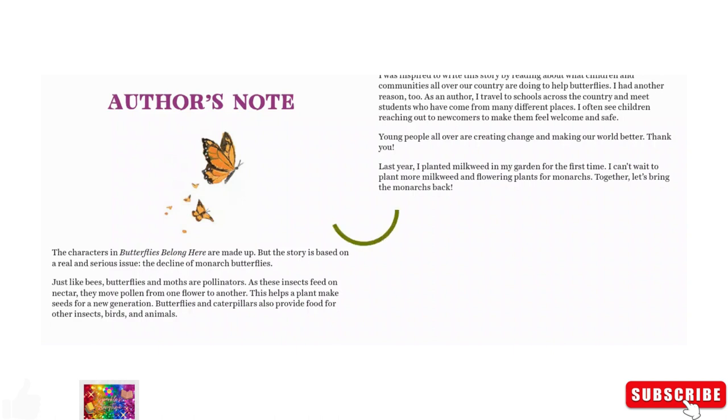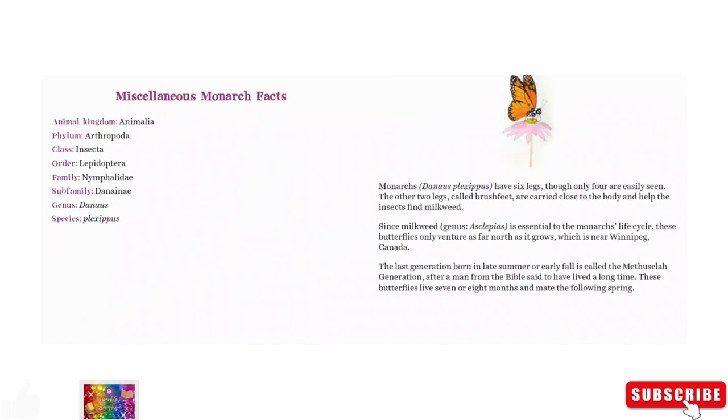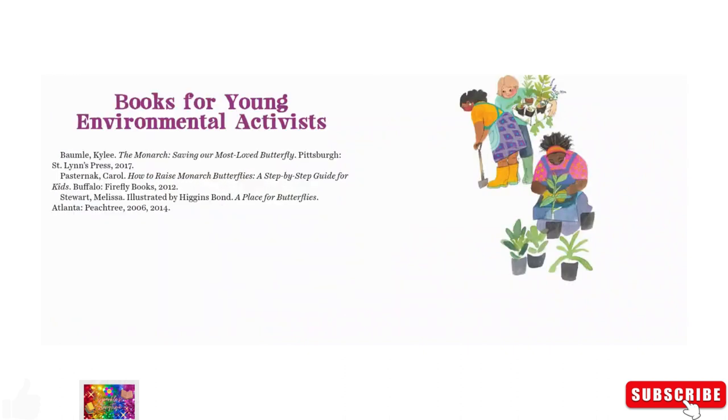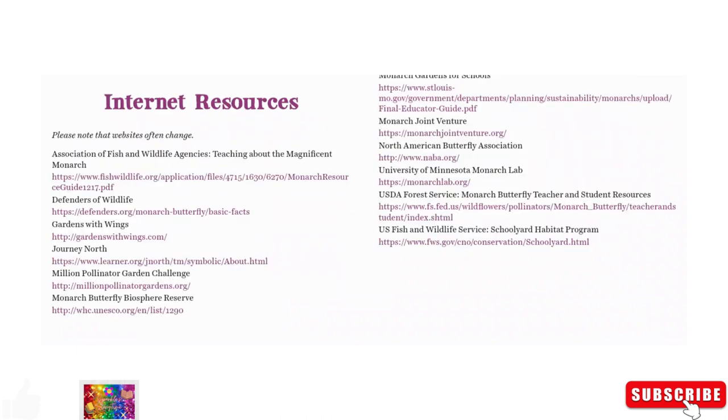Well, isn't that wonderful? That's just great. Here's a quick guide to making a schoolyard monarch waystation. Here's some miscellaneous monarch facts to read. Here you can find books for young environmental activists and grown-up activists and educators. Here's a list of some internet resources. The end. Thank you for watching and please subscribe.